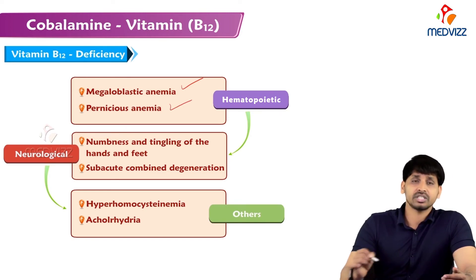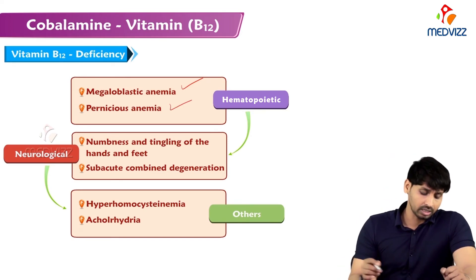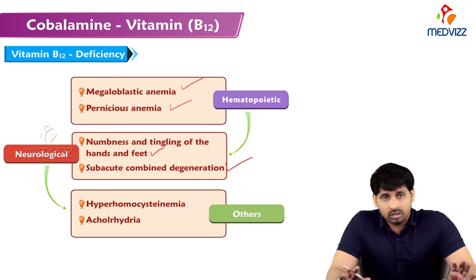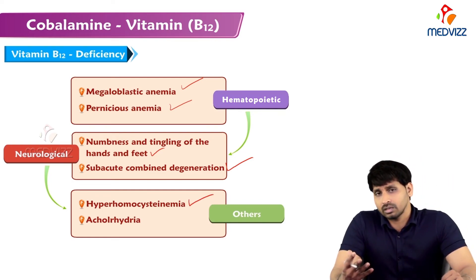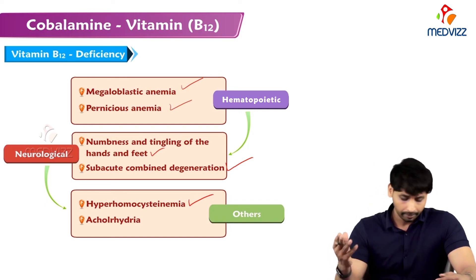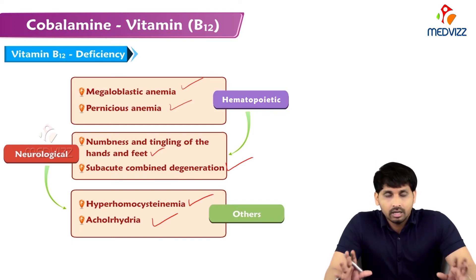Disorders due to B12 deficiency include hematopoietic conditions such as megaloblastic anemia and pernicious anemia. Neurological manifestations include numbness and tingling of the hands and feet, and sub-acute combined degeneration of the spinal cord neurons. Other effects include hyperhomocysteinemia — excess homocysteine in circulation and kidney stones — and achlorhydria, meaning no HCl production in the stomach.